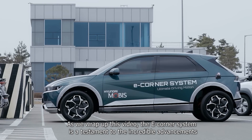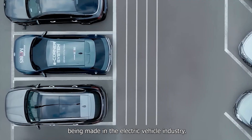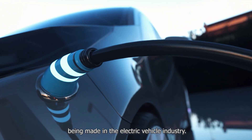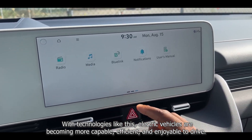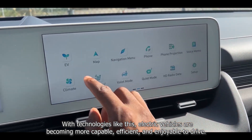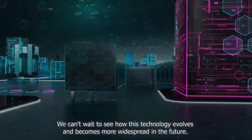As we wrap up this video, the eCorner system is a testament to the incredible advancements being made in the electric vehicle industry. With technologies like this, electric vehicles are becoming more capable, efficient, and enjoyable to drive. We can't wait to see how this technology evolves and becomes more widespread in the future.